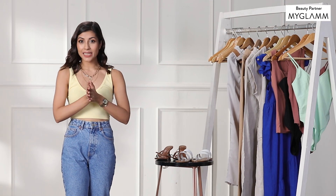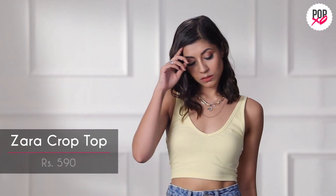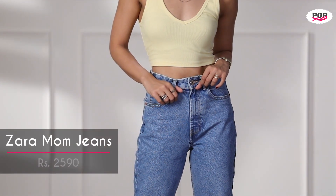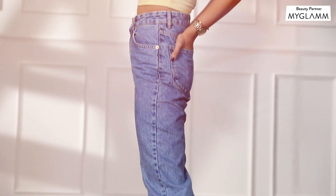Now I'm going to show you all the pieces I picked out. The first is this crop top from Zara — the colour is beautiful, a nice lemon yellow, it's bright and very summery. I styled it with these mom jeans, also from Zara. They're high waisted, super comfortable — not fitted but not very loose either.